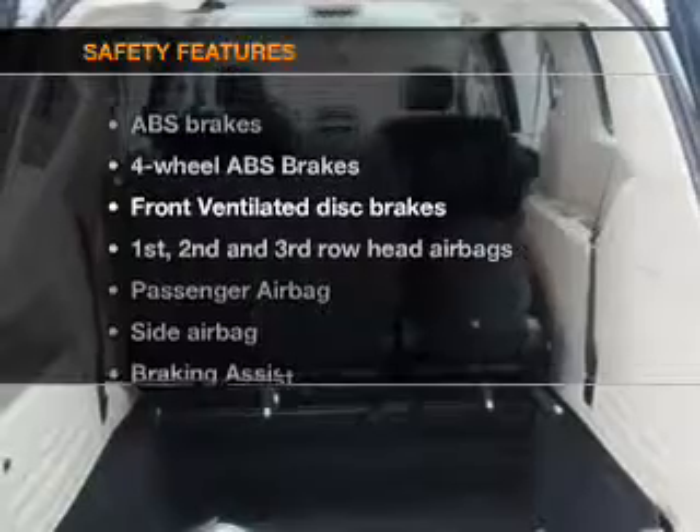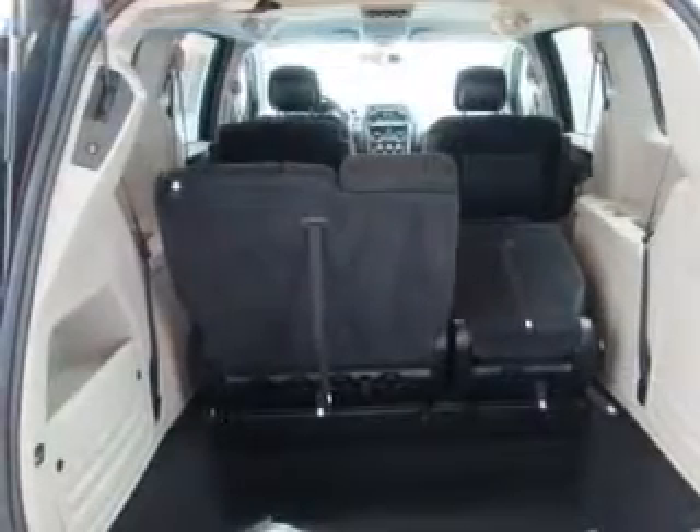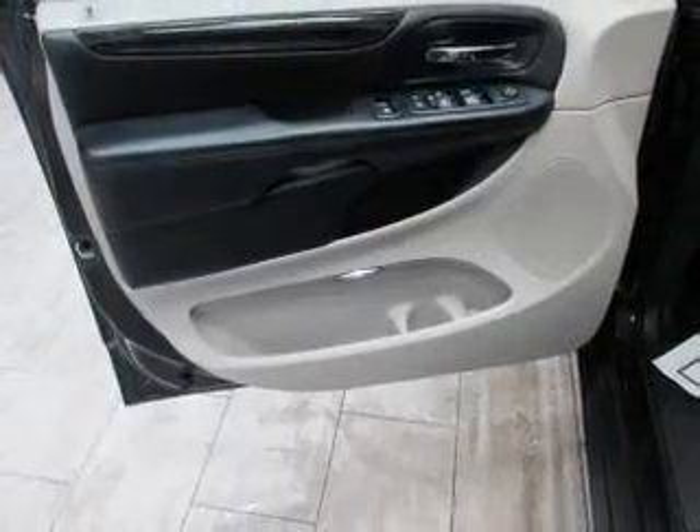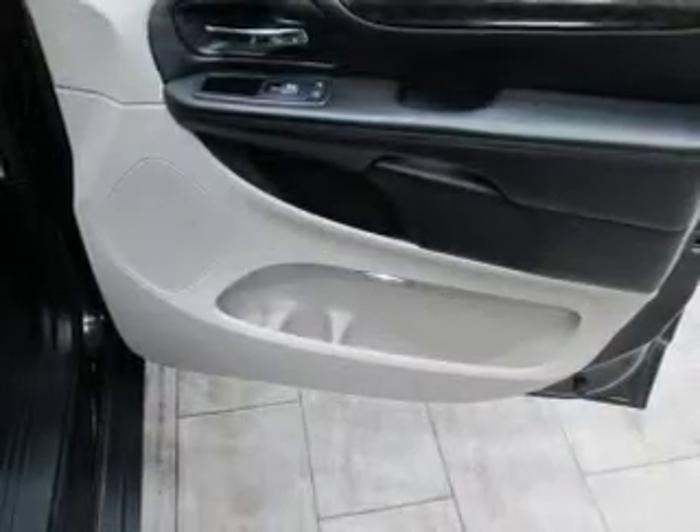If safety is a high priority, rest assured knowing these top safety components are included: front ventilated disc brakes, curtain head airbags, passenger airbag, side airbag, traction control, stability control, low tire pressure warmth.